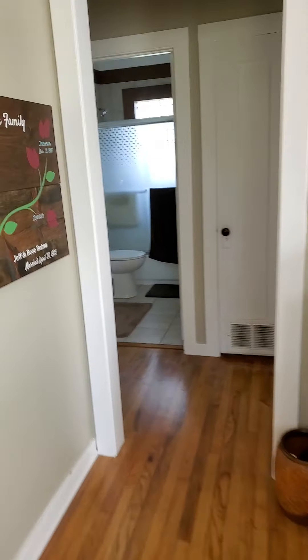Very well kept, it looks like. Here's your thermostat, and then it opens up to the living room area. It has another door to the front of the house, which is nice. A lot of daylight windows — beautiful natural light.